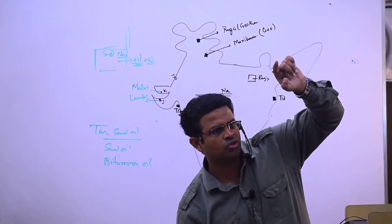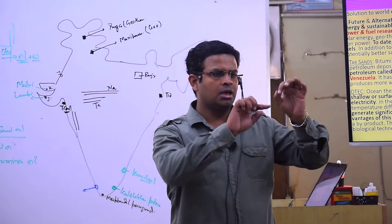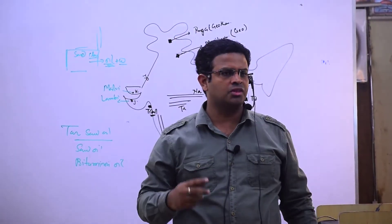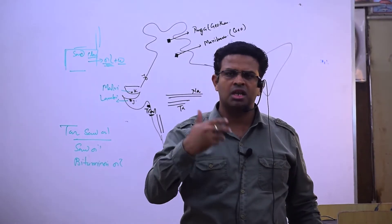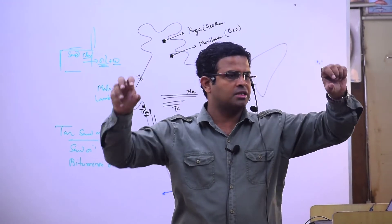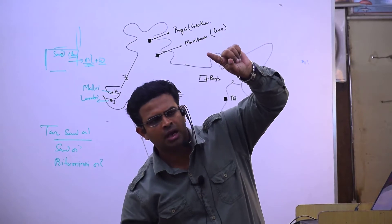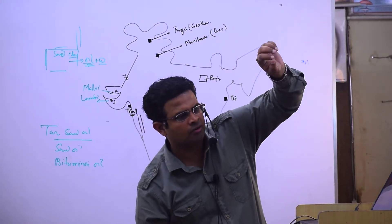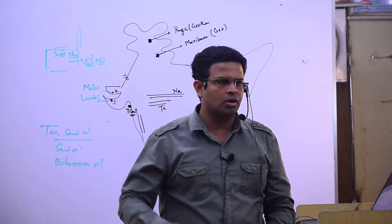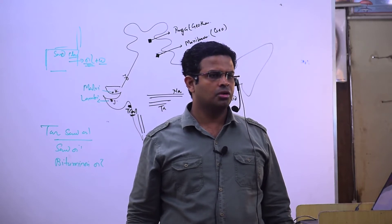At 5 degree Celsius deeper ocean water, it is colder and the vapor will be condensed. Further it is pushed, again converted to gas, and the turbine runs again. Upper surface water at 25 degree Celsius converts to gaseous form to run the turbine, then the liquid comes down, condenses at 5 degree Celsius, converts to liquid, and again runs the cycle. This is how Ocean Thermal Energy Conversion works.